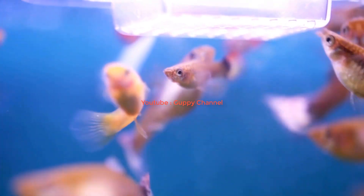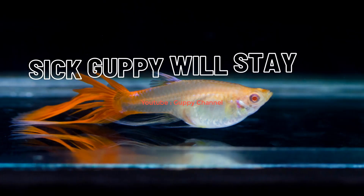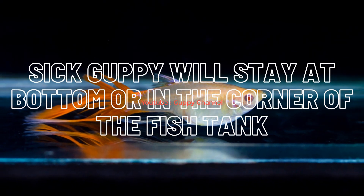In both situations guppies can slow down and stay in one corner of your aquarium or hide. To ensure a stable water temperature for your guppies, I recommend getting an aquarium heater. A sick guppy will stay at the bottom or in the corner of the fish tank.